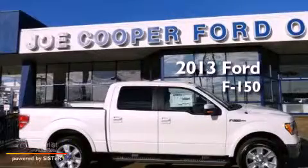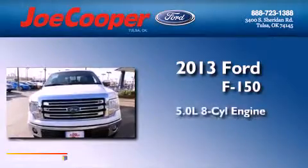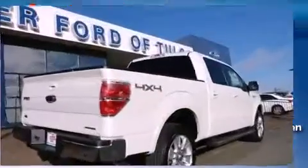This is a brand new 2013 Ford F-150. It has a 5.0 liter 8-cylinder engine, an automatic transmission, and 4-wheel drive.